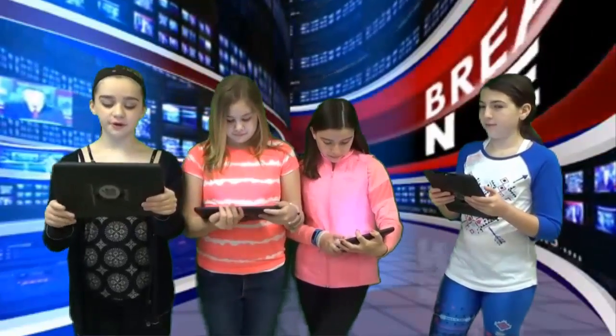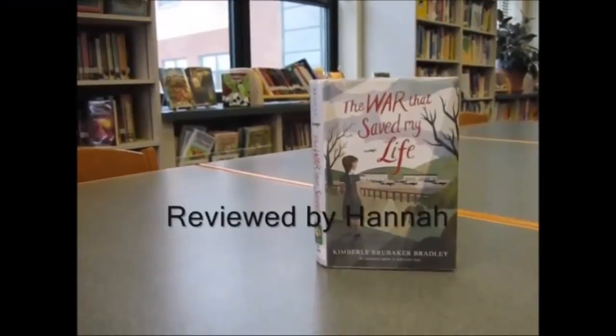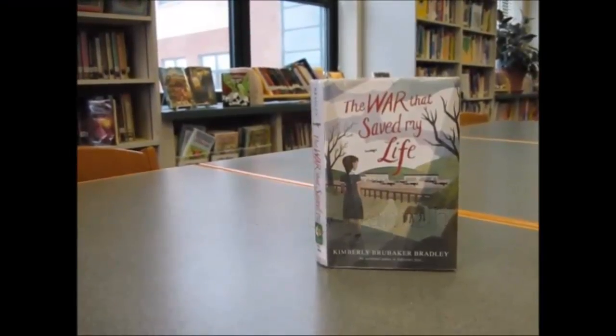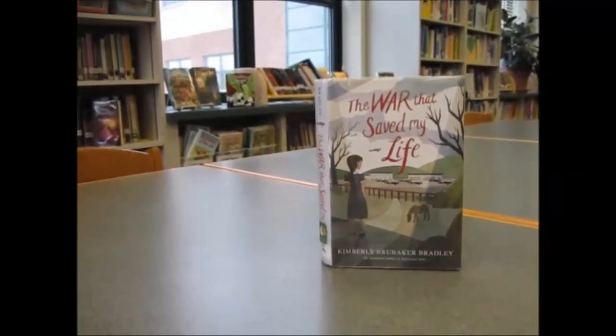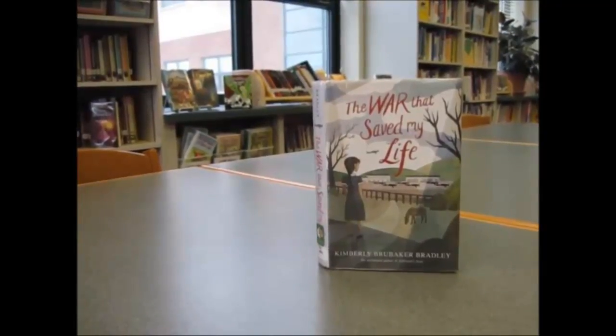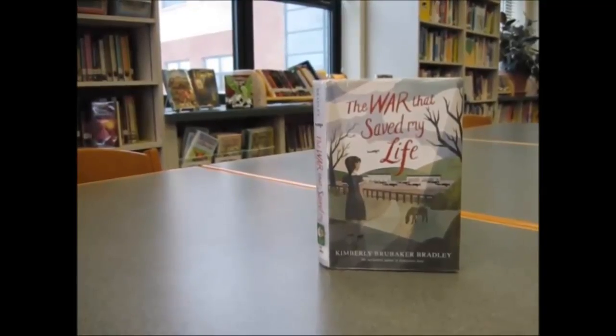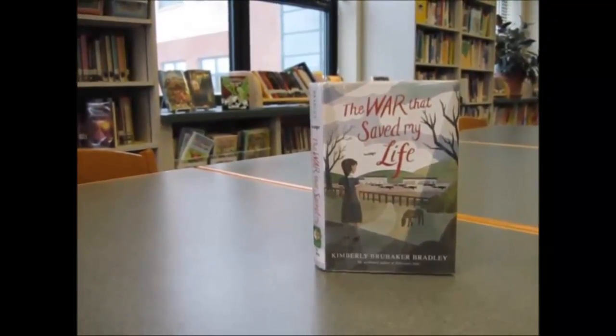Speaking of library books, here's a book review from the library. The War That Saved My Life is about a girl named Ada who has a deformed foot and cannot walk. Her mom does not want anyone to know she has a disabled daughter, so she keeps Ada locked up in their apartment. When Ada tries to walk, her mom punishes her.